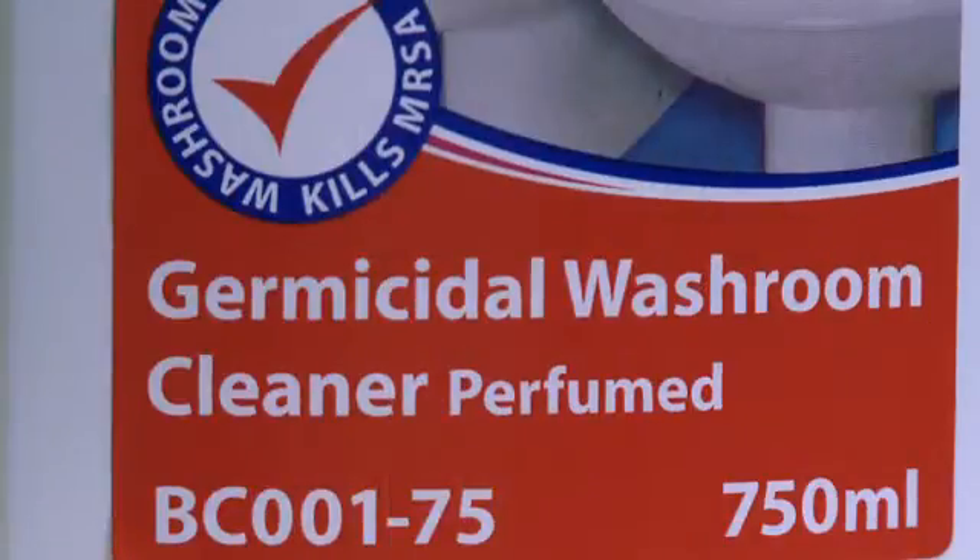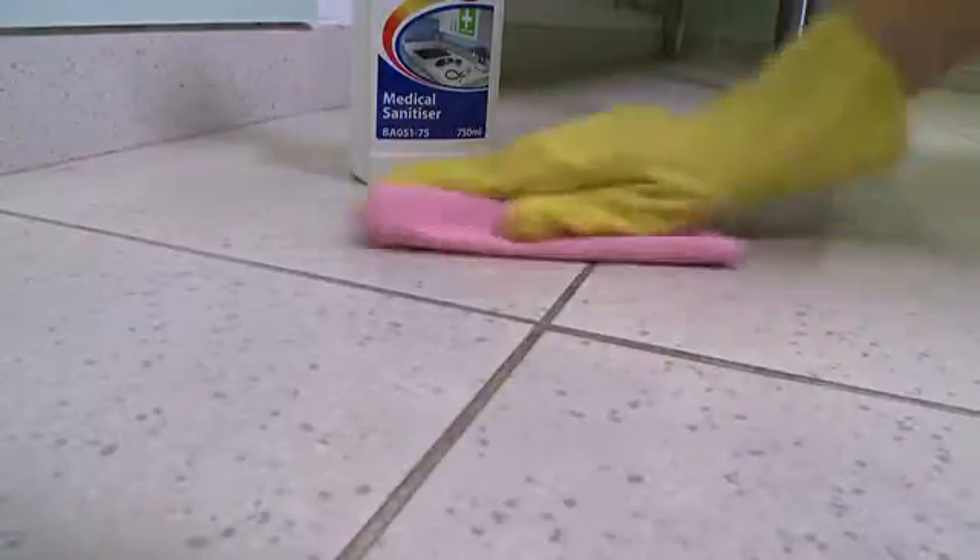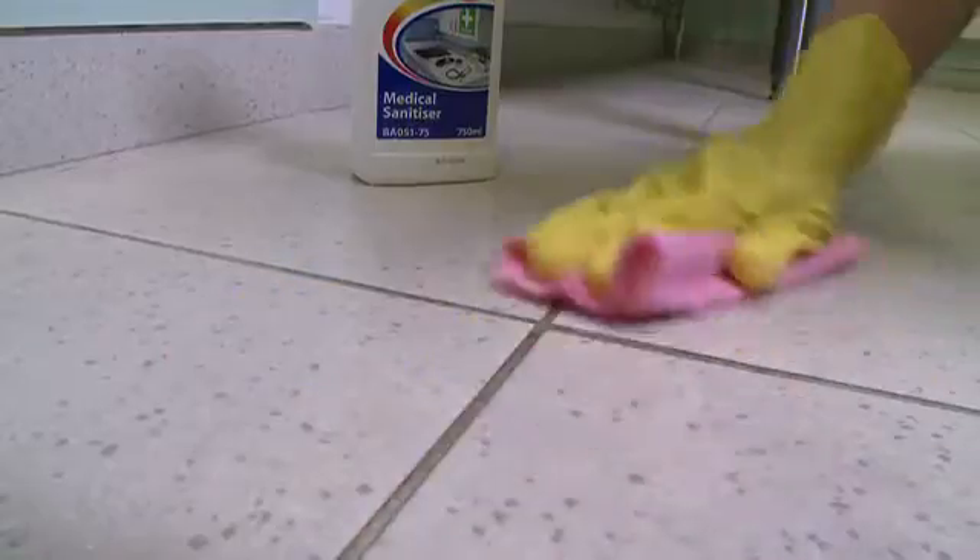For these tasks, Jangro Germicidal Washroom Cleaner, or Medical Sanitiser and Cleaner Disinfectant, should be used to remove the bacteria that cannot be seen, as well as the dirt that can. These Jangro solutions are microbiologically tested for your safety.